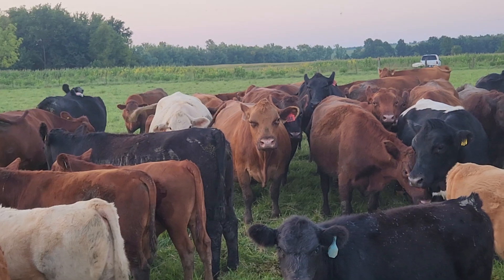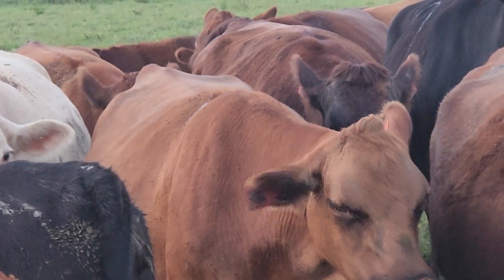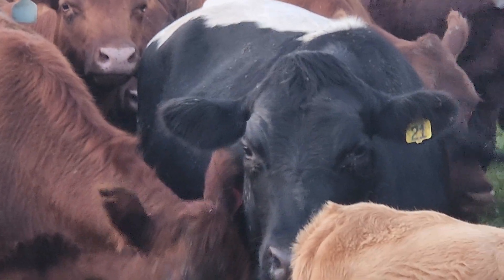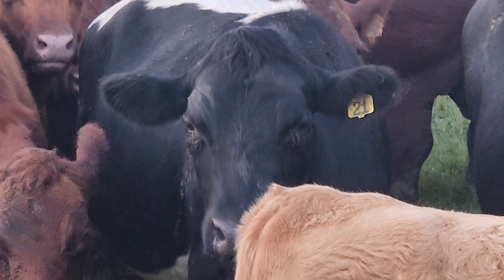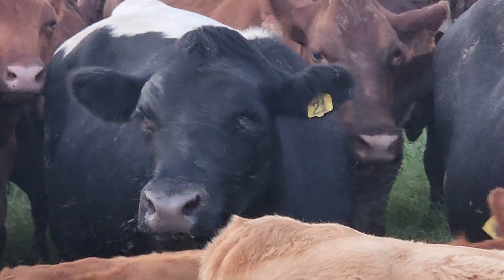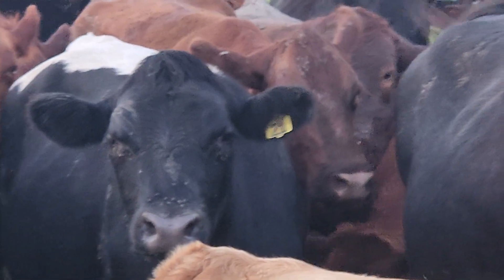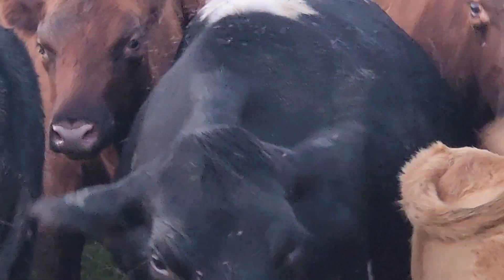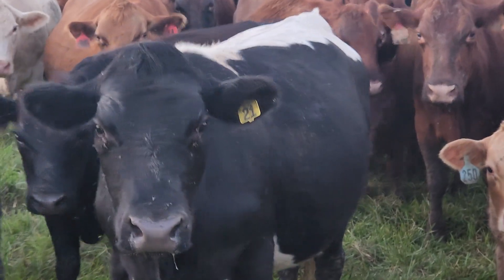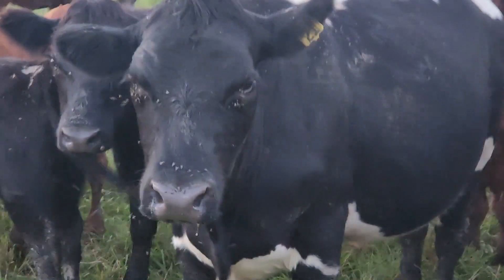Look at the condition on that cow right there — nursing, like yes, that kind of condition. Of course there's Penny. No, that's not Penny — sorry. That's Rugby. You all have to ask Laura why she calls him Rugby in your comments. Rugby, you're getting fat, buddy.